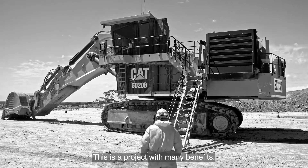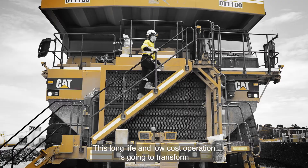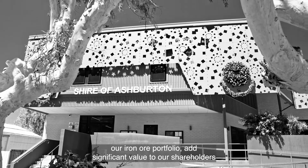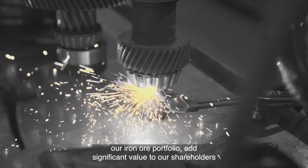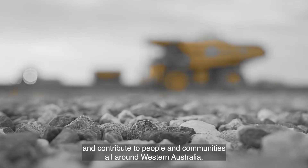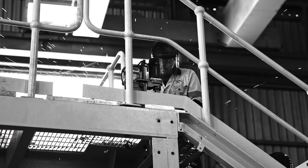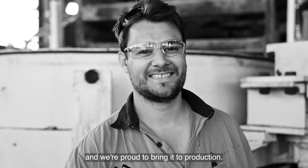This is a project with many benefits. This long-life and low-cost operation is going to transform our iron ore portfolio, add significant value to our shareholders and contribute to people and communities all around Western Australia. This is a flagship project for MinRes and we're proud to bring it to production.